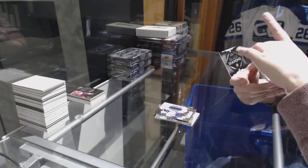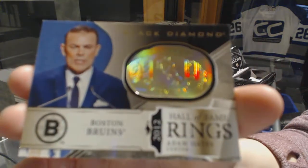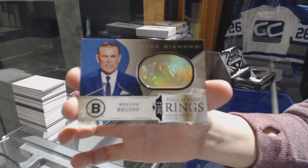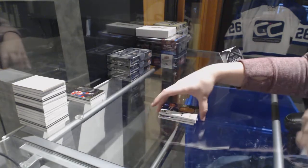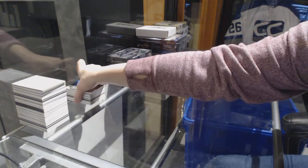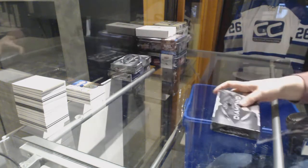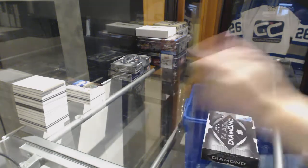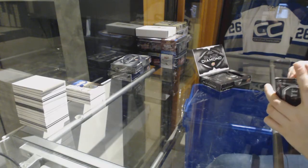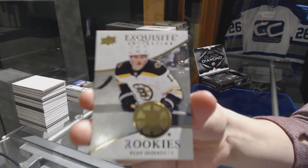And we've got a Hall of Fame Rings Gold for the Boston Bruins, Adam Oates. Hall of Fame Rings Gold, Adam Oates — I presume it's gold, it looks gold. We've got an exquisite rookie number 299 for the Boston Bruins, Ryan Donato.